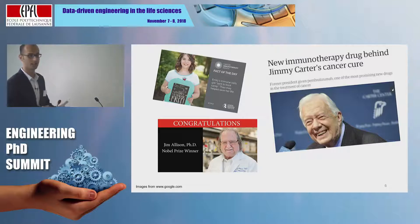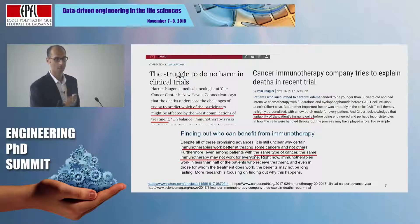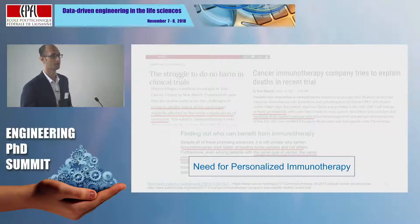But for every success story, like President Carter or this girl Emily over here, we have many other patients who do not benefit from immunotherapy. The challenge — the need of the hour — is to figure out why immunotherapy does not work for every patient, and what should be the optimal immunotherapy regimen for these different patients. Thus, there is a need for personalized immunotherapy.